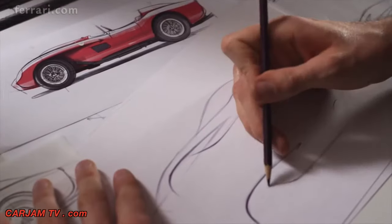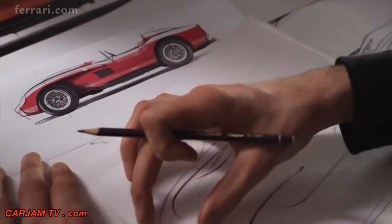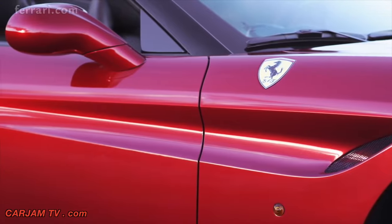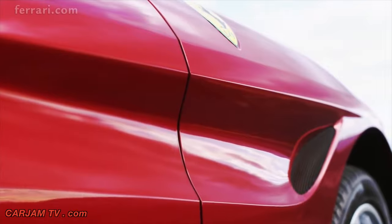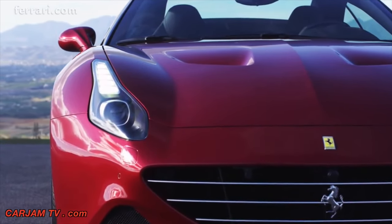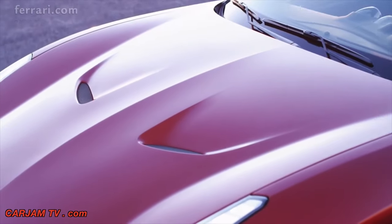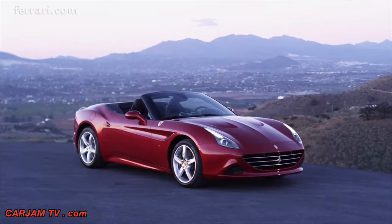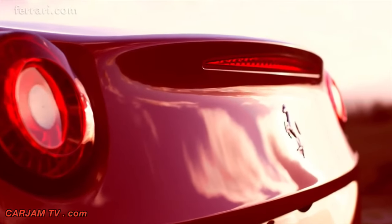The shape of the California T's flanks is inspired by the 250 Testarossa's famous pontoon fender styling, with the front wing line stretching back towards the compact, muscular rear, bringing an aerodynamic elegance to the sides. This striking impact extends to every single detail — the muscular wings are underscored by a bonnet with sleekly styled air vents for engine cooling and wedge-shaped headlights. Dynamic lines sweep back to the rear where classic round tail lights flank the spoiler, lending a sense of power and speed.